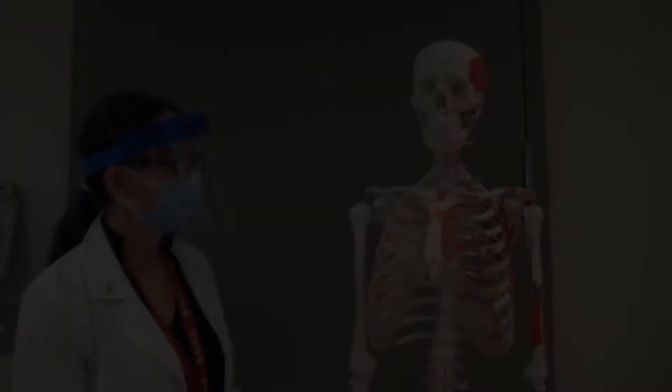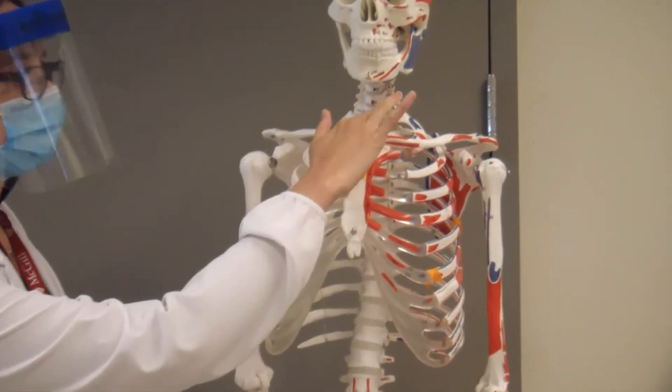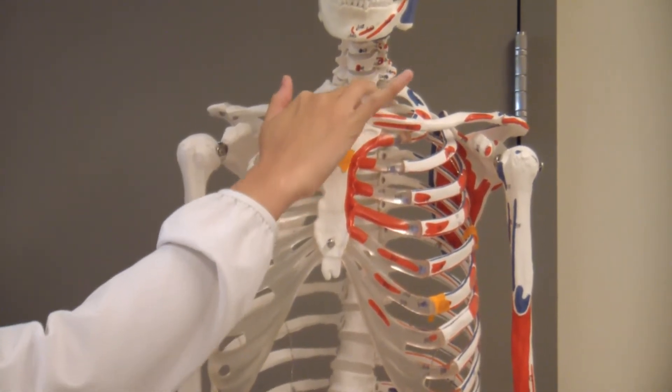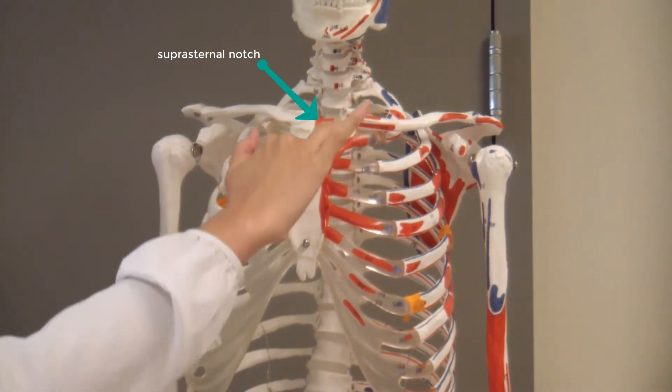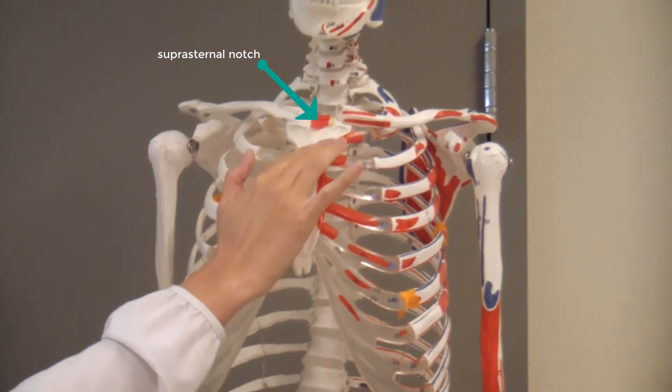Today we will be going over some basic landmarks on a skeleton. If you follow down the neck, the first indentation that you will feel is the suprasternal notch. Then you can work your way down along the sternum until you feel a protrusion. This is what is called the angle of Louis.